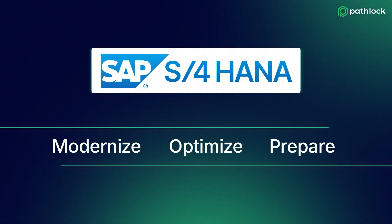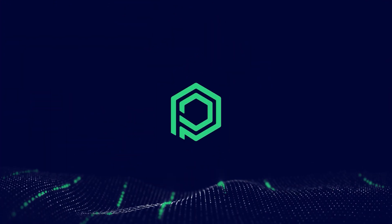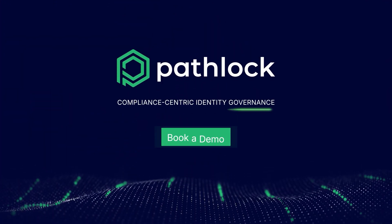Accelerate your SAP S/4HANA migration with Pathlock's tailored solutions. Book a demo today.